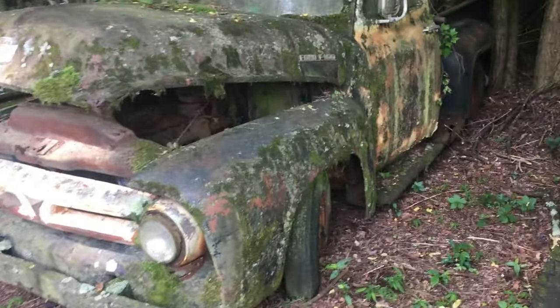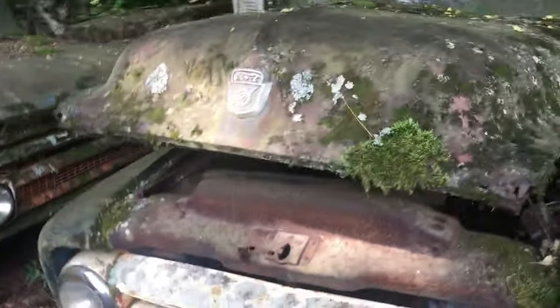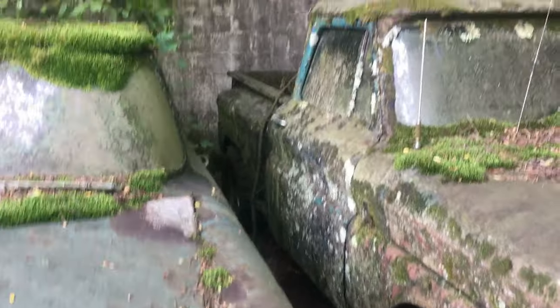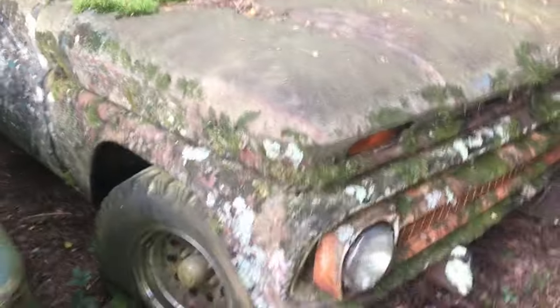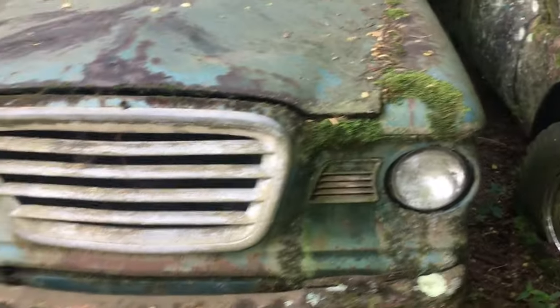This is a Ford. All these cars and trucks are jammed in here, it's hard to get around them. There's some more with moss on it. That's a good looking stepside right there. What year do you think that is? 63? 64? I'm not sure what this thing is.